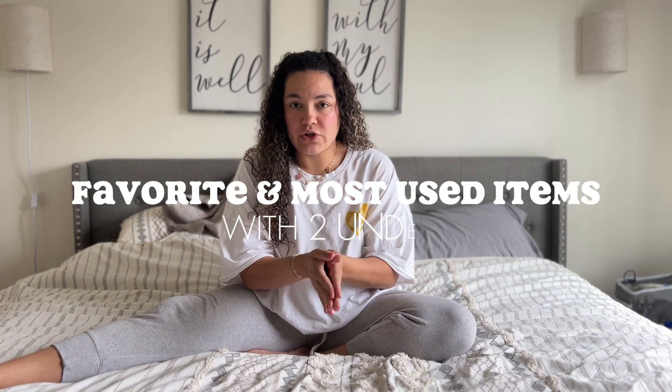What's up guys? Welcome back to my channel. My name is Marissa. I am a mom to 2 under 2. My oldest is 17 months and my youngest is four months. Today I'm going to share with you some of our favorite items with 2 under 2.